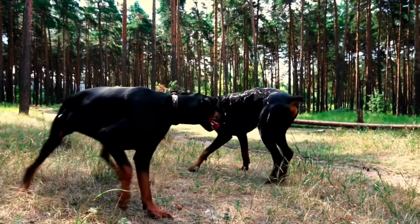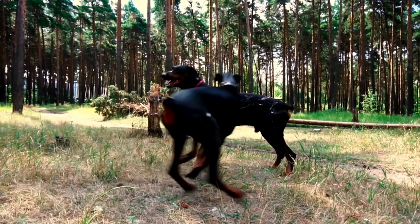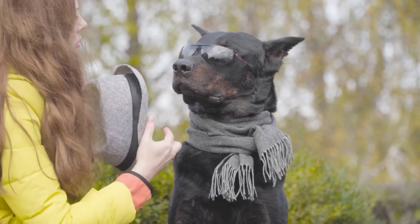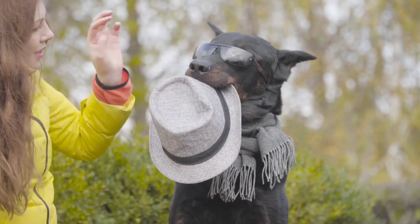Overall, the decision between an American or European Dobermann Pinscher comes down to personal preference, lifestyle, and the specific qualities you are looking for in a dog. With proper care, training, and socialization, both types can make excellent pets and loyal companions.